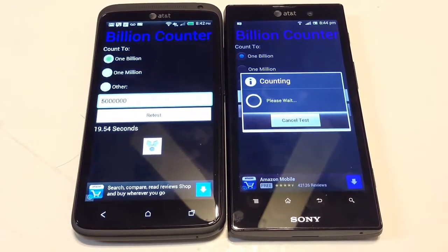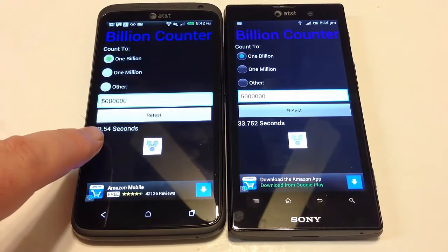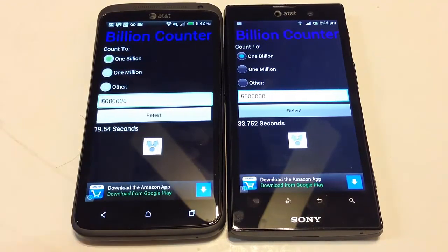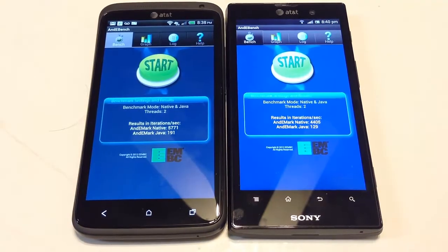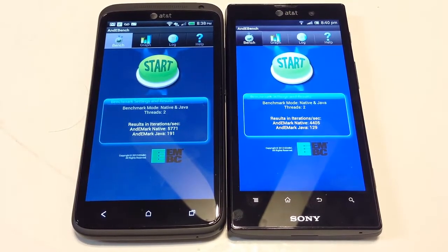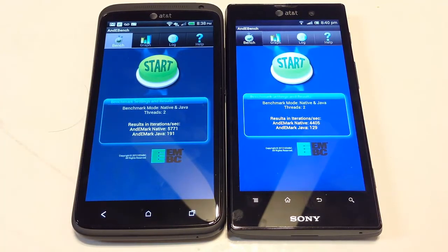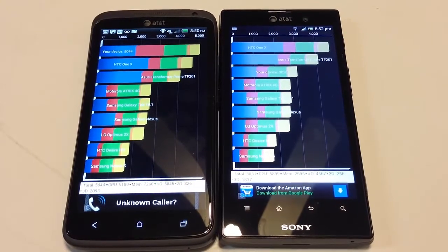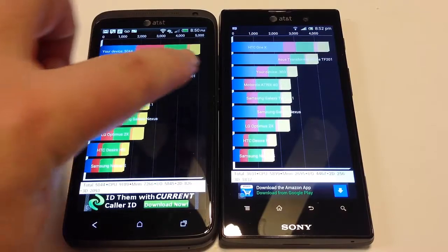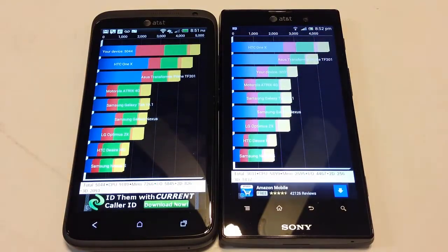Now we're doing what's called the billion counter test, which tests how fast each device can count to a billion. The One X did it in 19.54 seconds, as opposed to the AT&T Sony which did it in 33.752 seconds. Here you can see the AndyBench scores, which measure native threads and Java threads speed. The One X came in at 5771 against 4405 on the AT&T Sony, and 191 on Java against 129. On the Quadrant Standard test, the One X came out at 5044 against 3031 on the Sony.